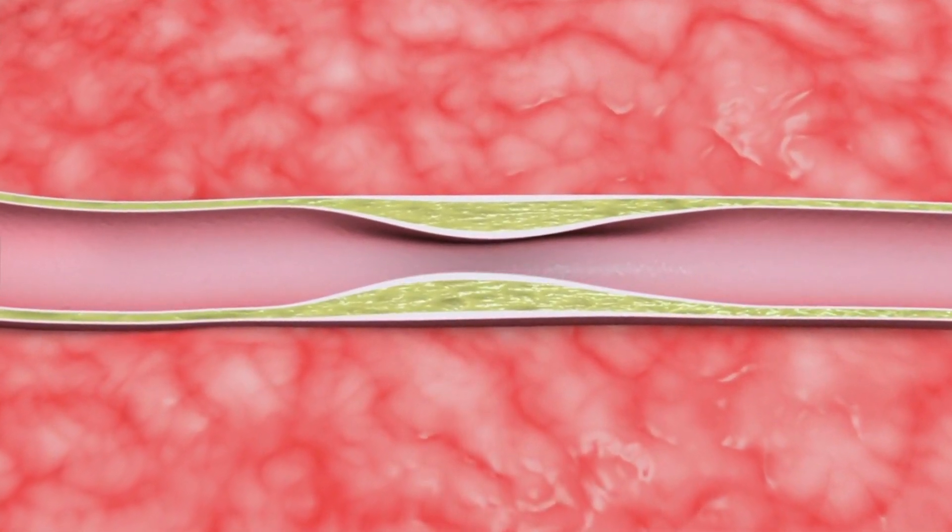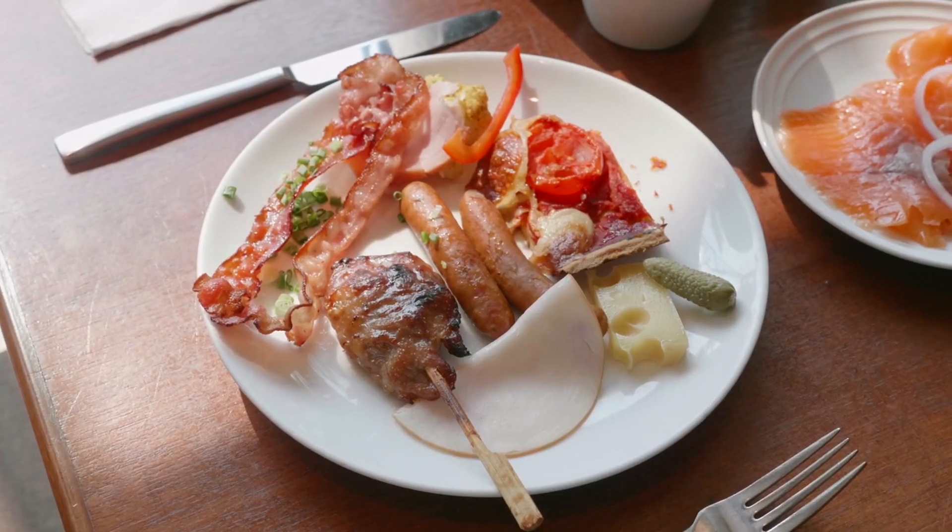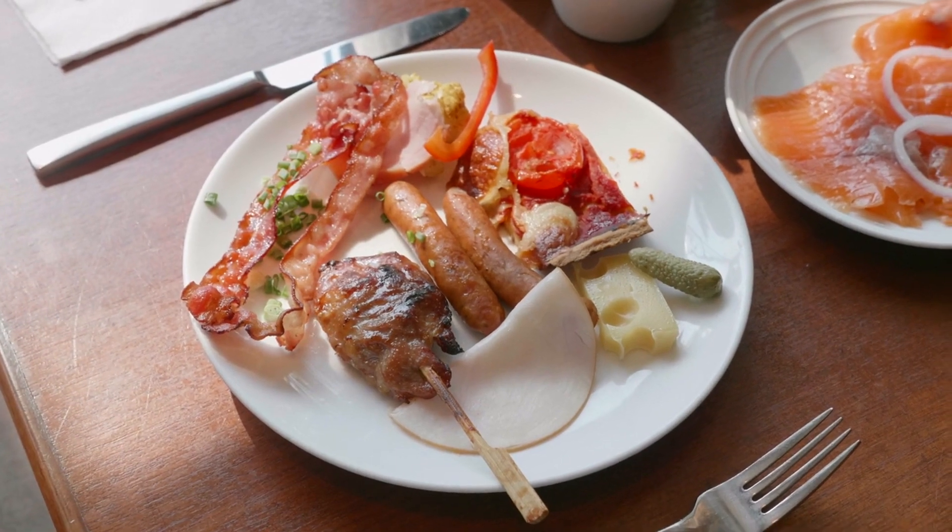Are you looking to lower your cholesterol levels naturally? Look no further. Here are the top 5 foods to help you achieve just that.